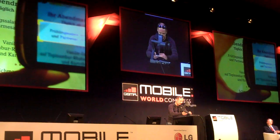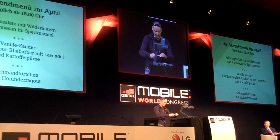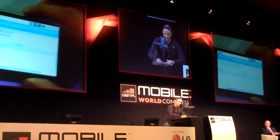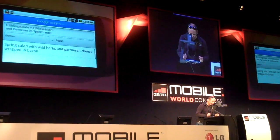You zoom in, take a picture, and place it there. So the speech recognition picks it up.